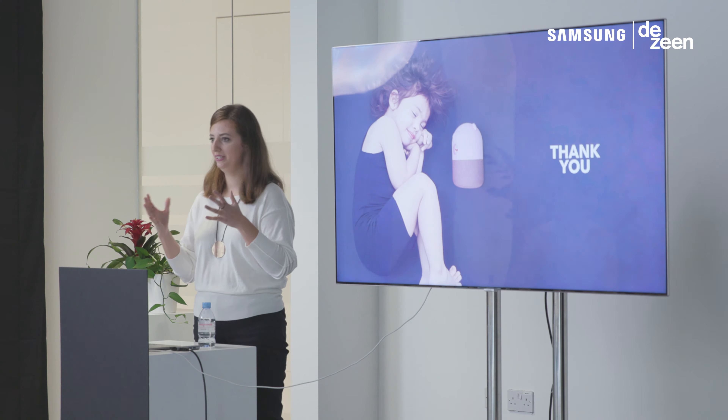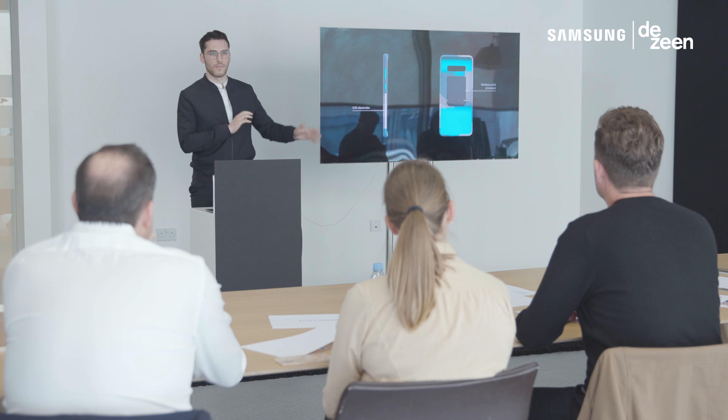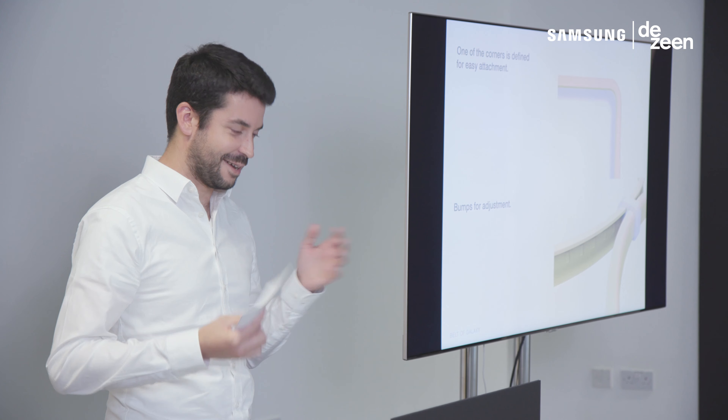By the end of today we'll have picked three finalists in the accessories category. They will be invited to come to the Samsung Developers Conference in San Jose where mock-ups of all the finalists' projects will be on display and the winners will be announced.